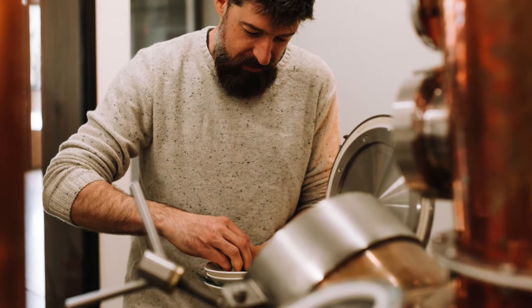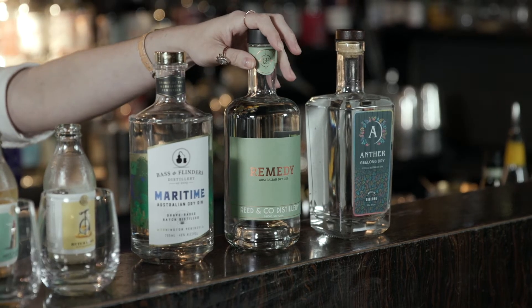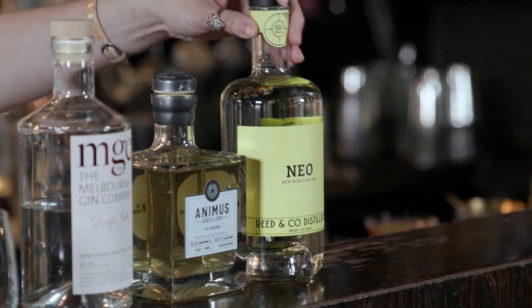We started off like many in Australia making craft gin, the first being Remedy Gin, our native Australian bush gin, across to Neo, which is more of our Japanese-focused gin based on Japanese botanicals from the North East. And now we work with a lot of koji-based spirits, so shochu.